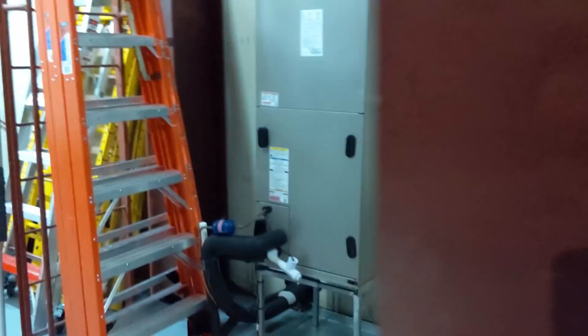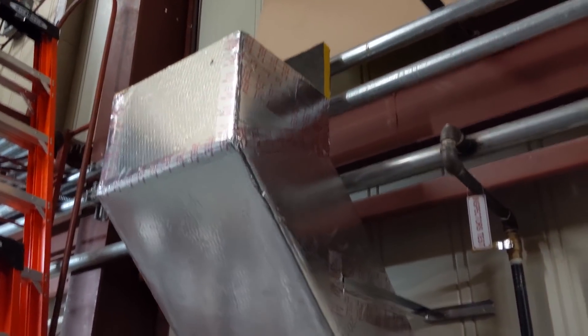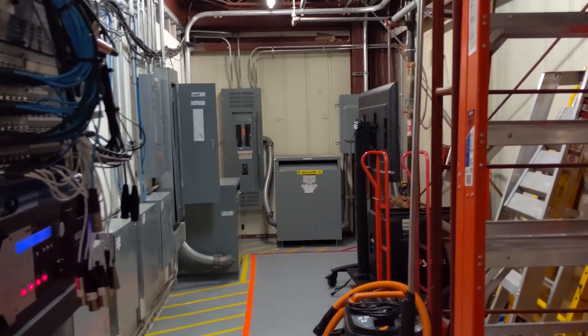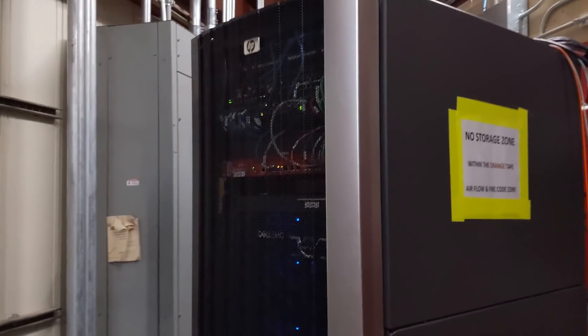We're now going to walk into our IT room, which is a modified room that we had to convert into an IT room. The first thing you will see when you walk in is an AC unit cooling this room — it is a three-and-a-half ton unit. If you look to the left, it's all of our power transformers and breaker boxes. If you look to the right, it is our IT rack, which I'll go over.